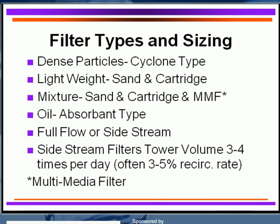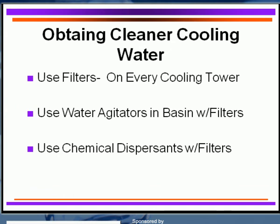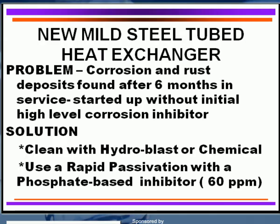Most of the time, side stream filtration is used — taking part of the water off and filtering at least three to four times the entire cooling tower water volume every day. I believe every cooling tower should have a filter, because it will reduce chemical use, improve water clarity, reduce deposition, and improve equipment protection. Use water agitators in the basin along with filters, and use chemical dispersants with filters — these are all techniques that can be utilized.